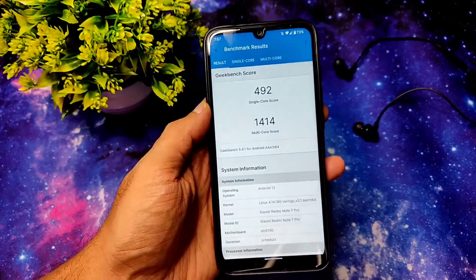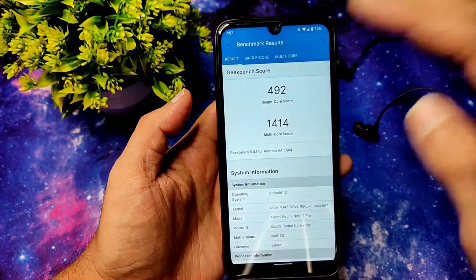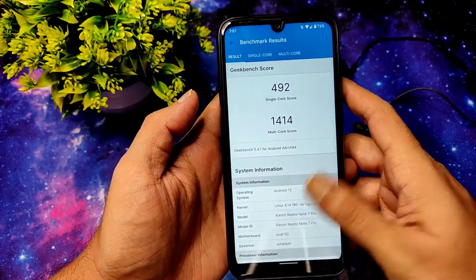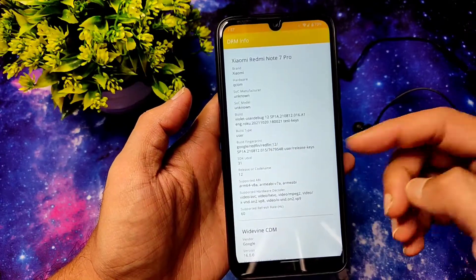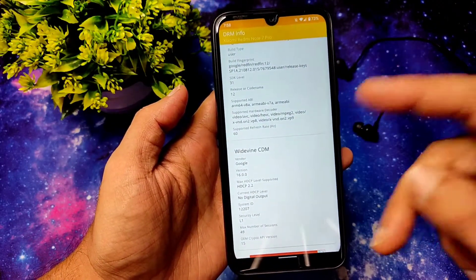The Geekbench scores are also impressive in this ROM. The single-core score is near 500, which is really good, and the multi-core score is 1414, which is also really good. It takes time to adjust some settings, but it's fine. Coming to DRM info, you will get Widevine L1 certification, which is also a good thing.